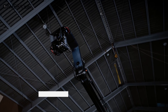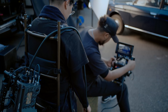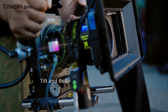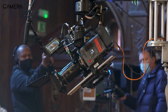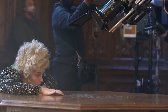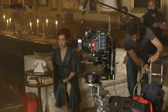Sony had two main cameras on display. First, the Venice 3 is one of the most advanced cinema cameras Sony has released. Designed for professional use in film and television production, the Venice 3 demonstrated its new sensor at the CineGear Expo. It's still a full-frame sensor, which is helpful in low light and for achieving that shallow depth of field.